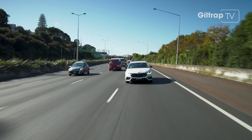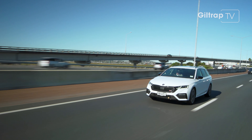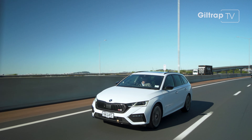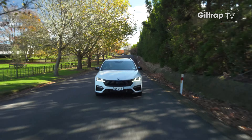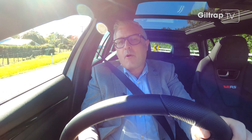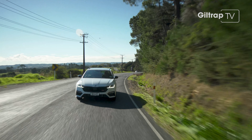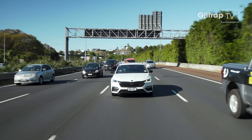Speaking of numbers, there's another worth mentioning: the price. $57,990 is what you'll pay for the Octavia RS at Giltrap Skoda, and that includes a five-year, 150,000 km mechanical warranty. Some other numbers: a 2-litre turbocharged four-cylinder, 180 kilowatts — that's 245 brake horsepower in the old measurement — going through a seven-speed dual-clutch gearbox. The result: 0 to 100 in 6.7 seconds.